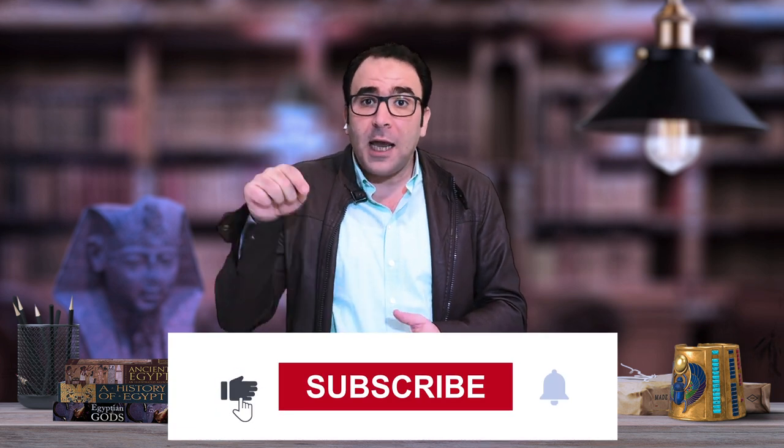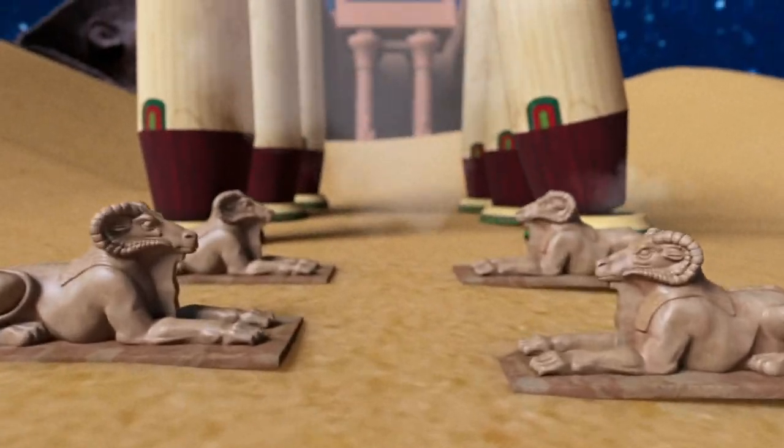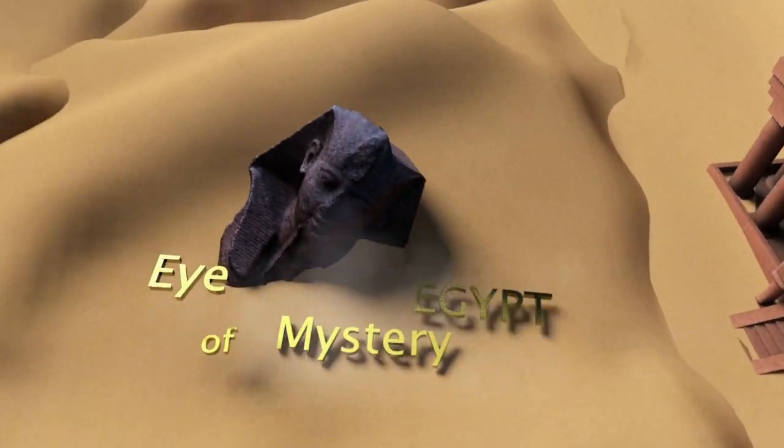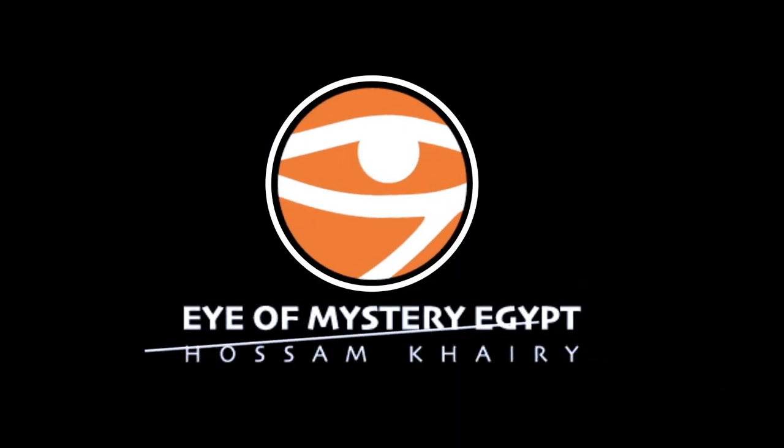Hello my friends. Egypt has the oldest civilization on earth — in Egypt, when history started to be written, 3000 BC, the time of the first king of the first dynasty, King Narmer. We have the oldest historical palette of the world: the Palette of Narmer. In this video I'm Khusam Khairi, welcome to Eye of Mystery.